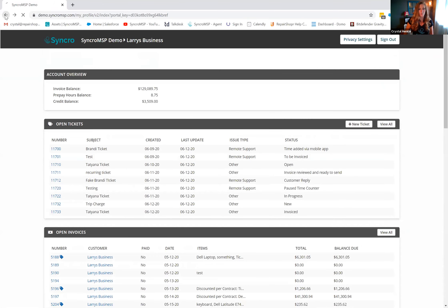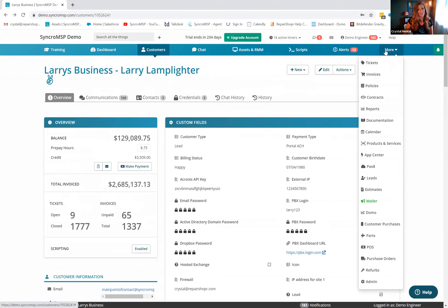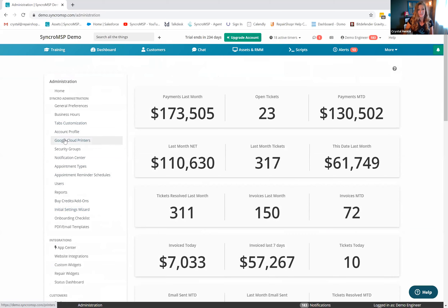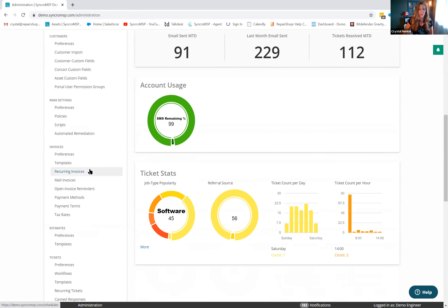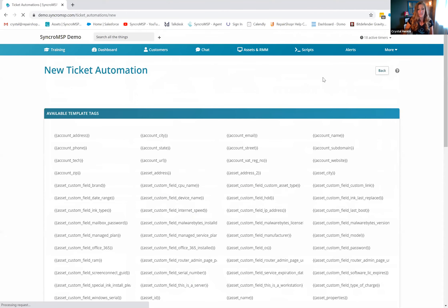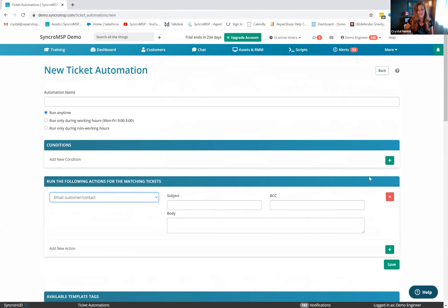Another option is a ticket automation: when a new ticket is created, set up an action to email the customer with a pre-built message containing instructions on adding their payment info using tags. These are just suggestions — the idea of having it automated in the widget flow is great and something worth bringing to the team.